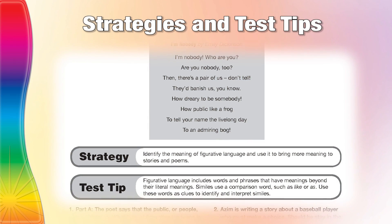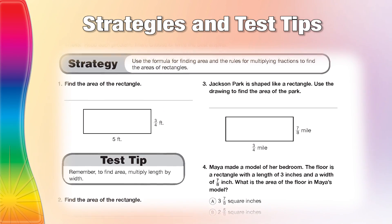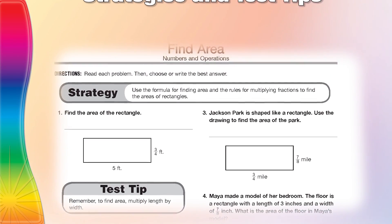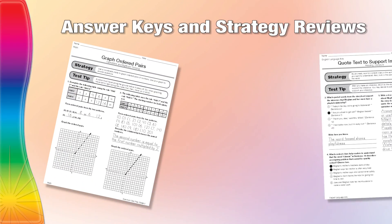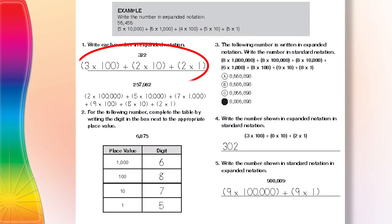Specifically designed strategies and test tips accompany each page and show the best way to approach the question and tips for similar questions in the future. The workbooks also contain answer keys and strategy review pages to help in understanding, with solution explanations and examples.